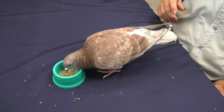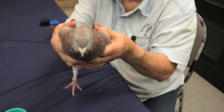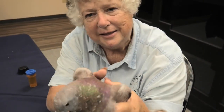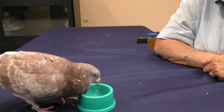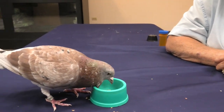I'm going to hold Mr. Homer here so you can get a close-up of his face. He has two eyes. He has two ears, but you don't see them — they're under his feathers. He has two legs, and instead of two arms, he has two wings.